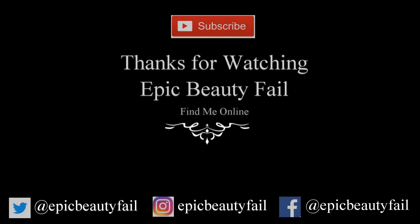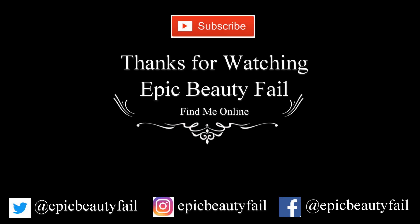That's my video for today. I hope you enjoyed it — if you did please give me a thumbs up below. If you haven't subscribed, hit the red subscribe button and the little bell to notify you when I upload new videos. Write any comments in the comment section below. I'm behind on responding to comments — I'm sorry. I hope you enjoyed this video and I'll see you on the next Epic Beauty Fail. Bye!